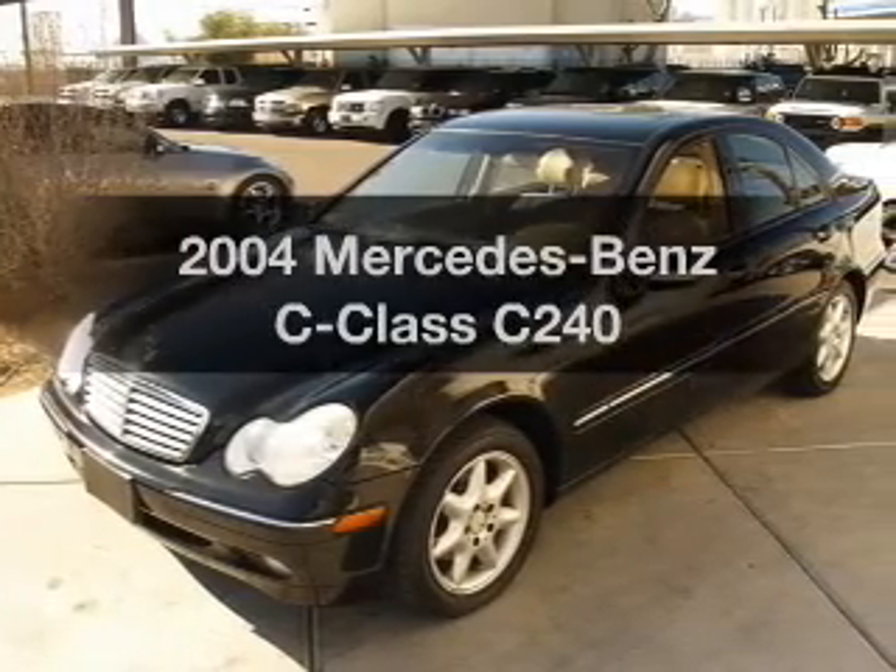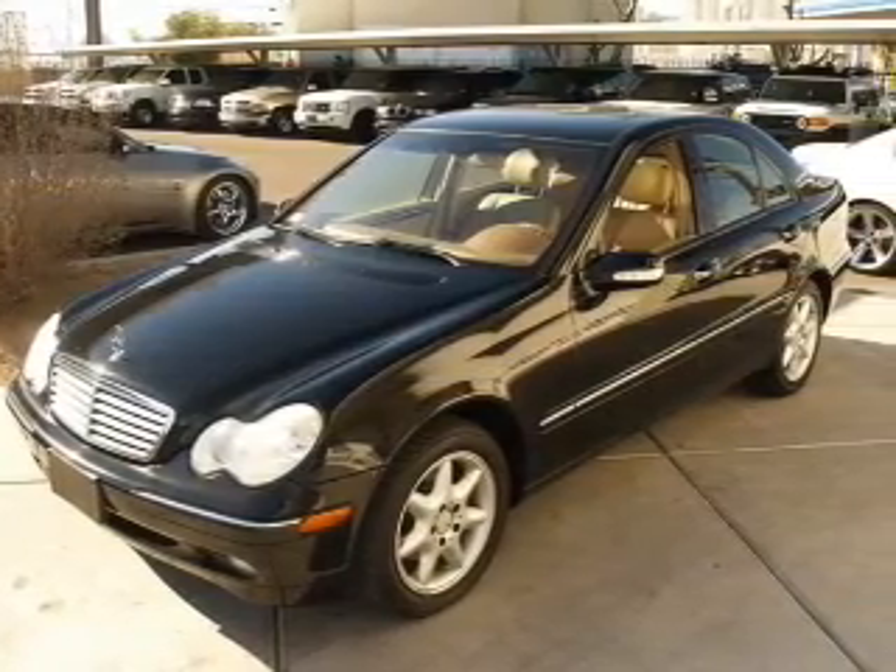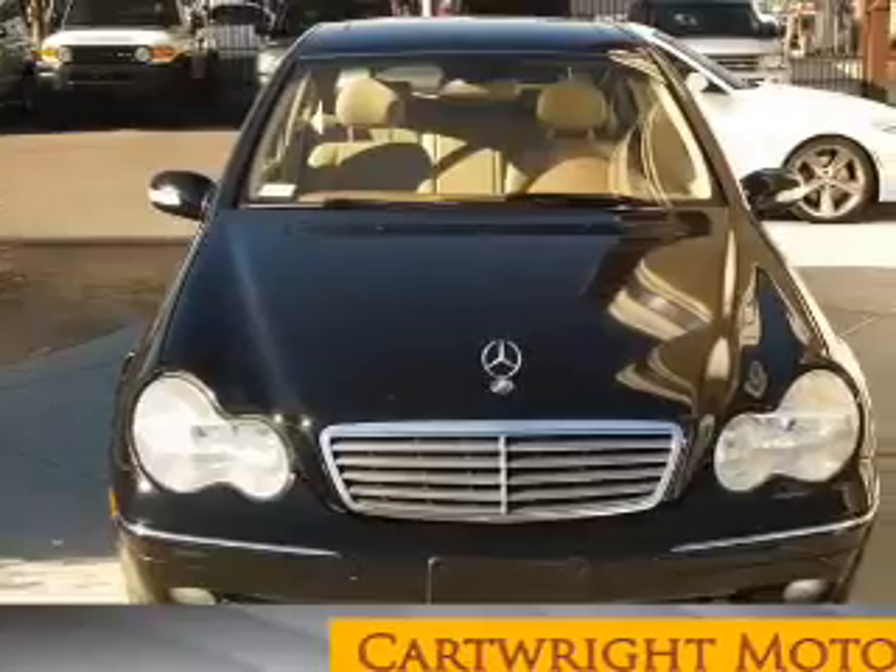Presenting the 2004 Mercedes-Benz C-Class. Everything you need under one roof with this great vehicle.